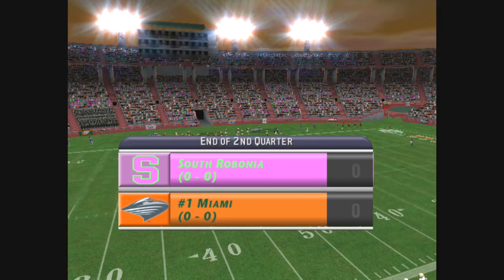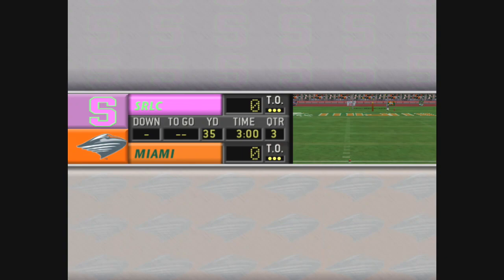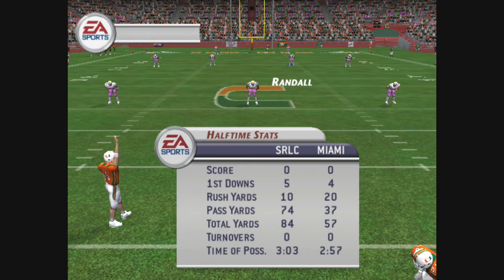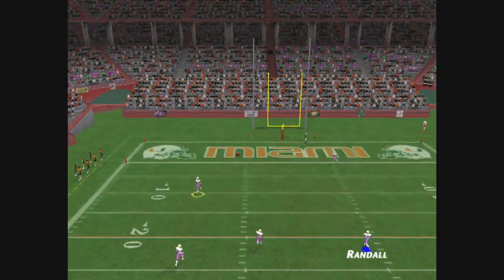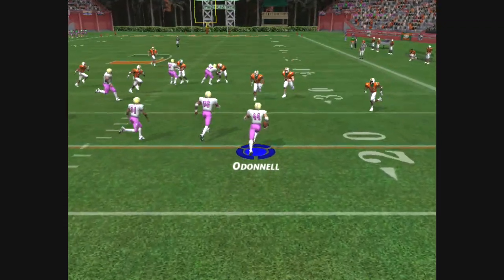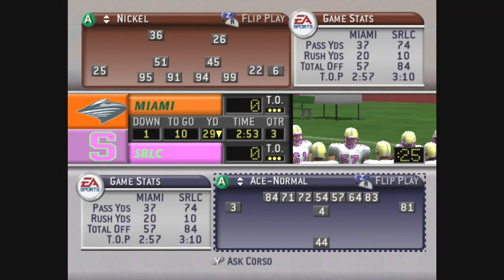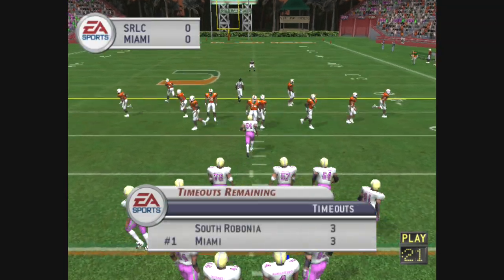That'll do it for the first half, with neither offense able to manage a score. Miami will be kicking off to start the second half. He kicks it, O'Donnell fields it at the 11, gets a tackler, and he'll start this drive at the 29-yard line.